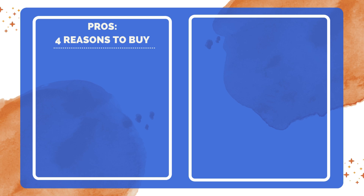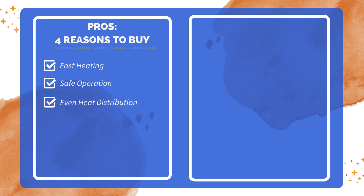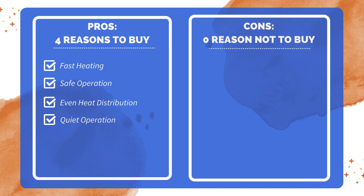Four reasons to buy: provides quick and efficient heat; ensures safety with automatic shutoff for overheating; distributes heat evenly with 90-degree oscillation; operates quietly, suitable for various activities. Zero reasons not to buy — after thorough research, no significant drawbacks were found.